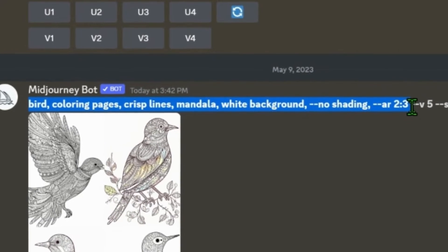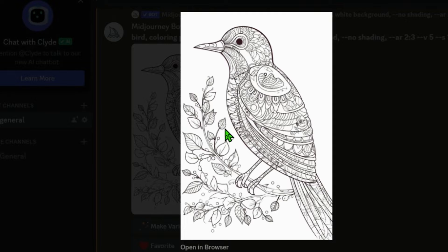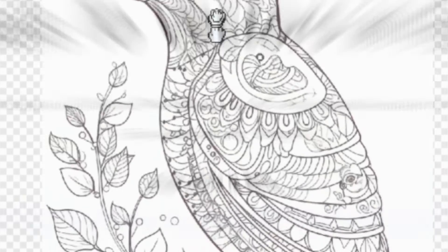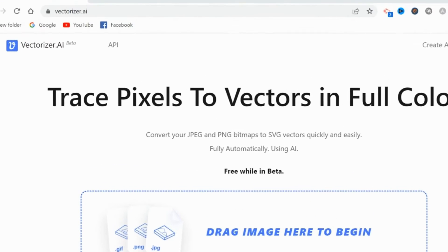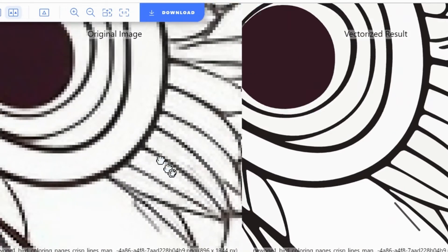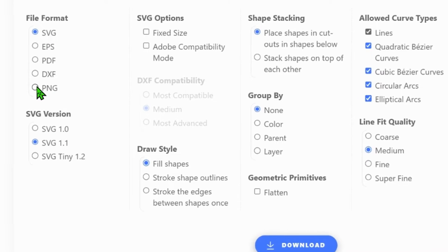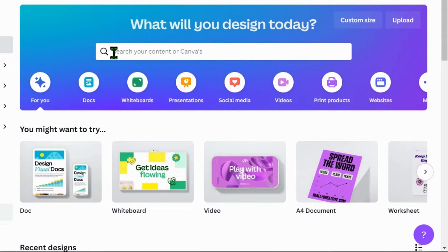Now you simply repeat the process until you have 24 coloring pages you're happy with, as this is the minimum needed to publish your book on Amazon KDP. Once you have all your images upscaled and saved to your computer, we can move on to the next step. The fine lines will most likely end up blurry if we use these pictures directly from MidJourney, so first we need to vectorize each image, which will greatly enhance the quality of the final printed product. For this, we're going to use vectorizer.ai — 100% free, link in the description. Simply drag and drop anywhere on the page and it will vectorize your image. If you zoom in, you can see the difference in clarity and crispness of the lines. Make sure you export as a PNG, as Canva does not accept SVG format.